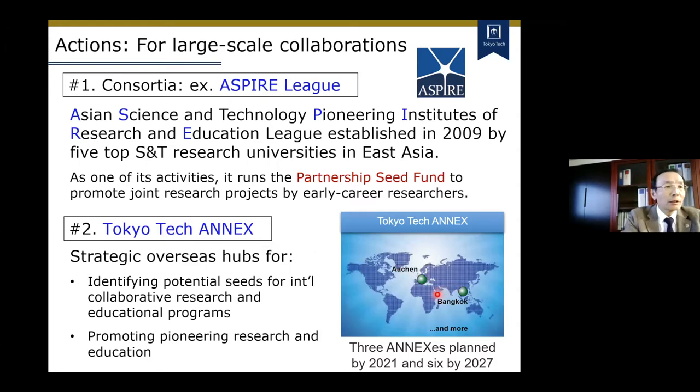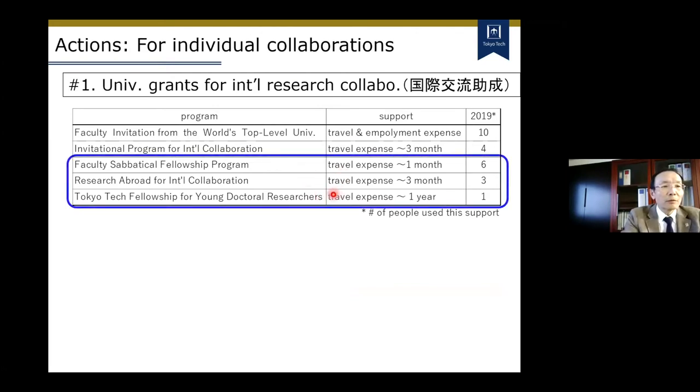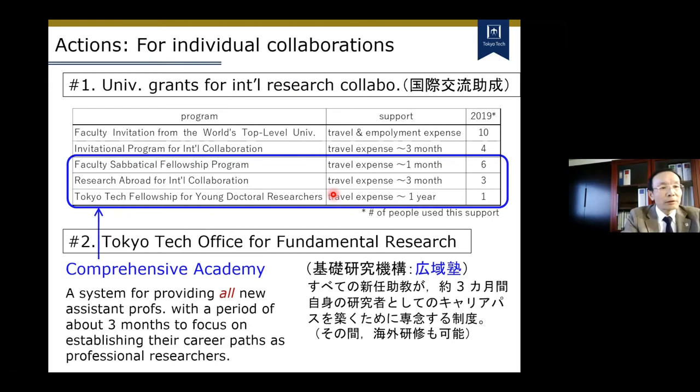We already have one office in Bangkok, Thailand and one in Aachen, Germany. We are planning to start a new office in the US soon. For promoting individual collaborations, Tokyo Tech offers various travel grants — in particular, grants for sending faculty members abroad for relatively longer periods. For establishing a new collaboration, it is important to visit the counterpart and stay there for a certain amount of time. It is important to allow faculty members to leave for some months, and we have started some systems for junior faculty members.